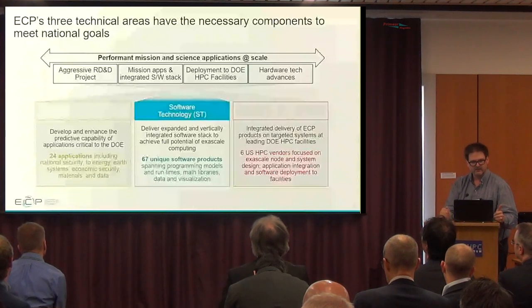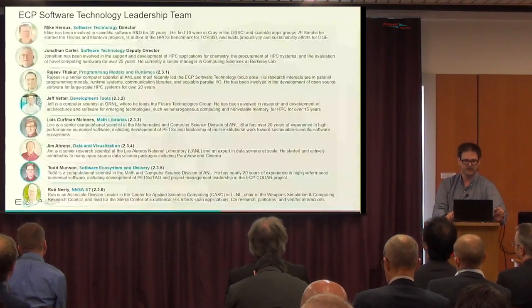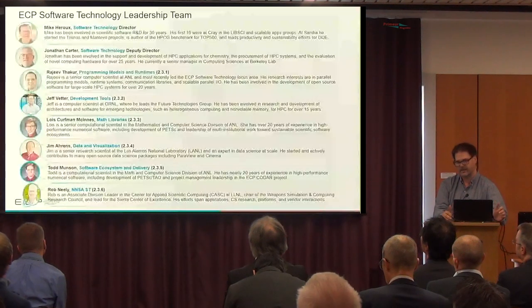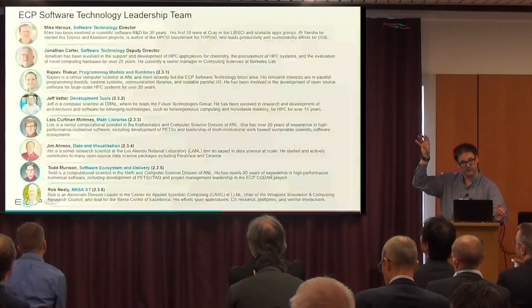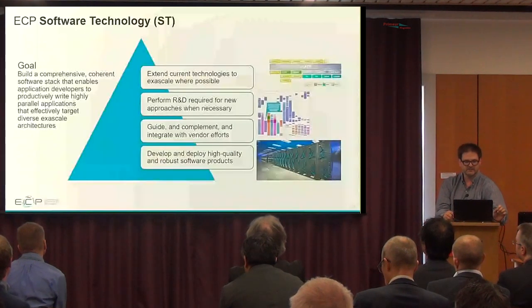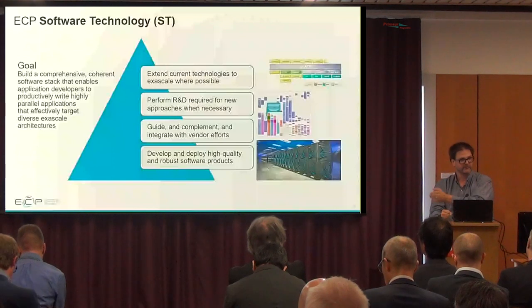The focus today and my particular area inside of the Exascale Computing Program is on the software technology stack — we are the peanut butter in the middle between application development and the hardware. We have a large, highly capable and qualified leadership team who run the projects in various areas. The goal of the software technology team is to provide a comprehensive, coherent software stack so that application developers can use it and it will be performant, and we can deliver it on the Exascale machines when they are put on the floor.